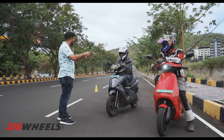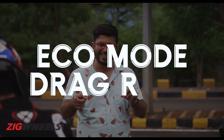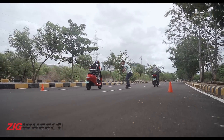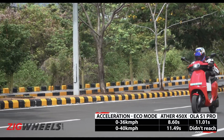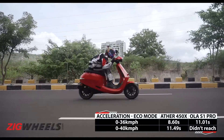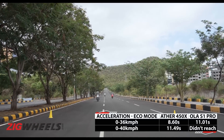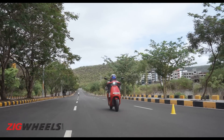Now the Ola also has eco mode, and so does the Ather. So let's do the same drag in eco mode. The result was unexpected — the Ather wins this one. It could be down to the Ather's higher top speed in eco mode, plus the fact that the S1 struggles to reach respectable speeds quickly, managing only 36 km/h on the V-Box in eco.